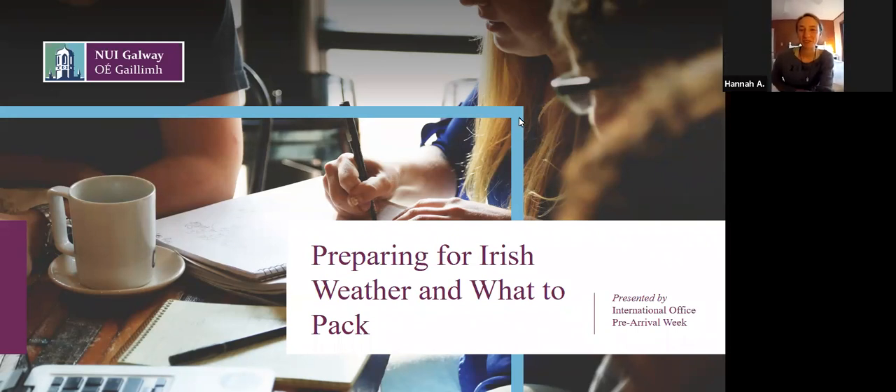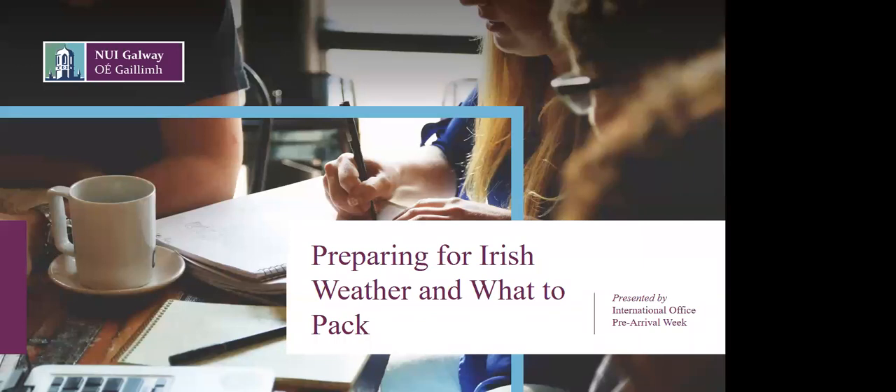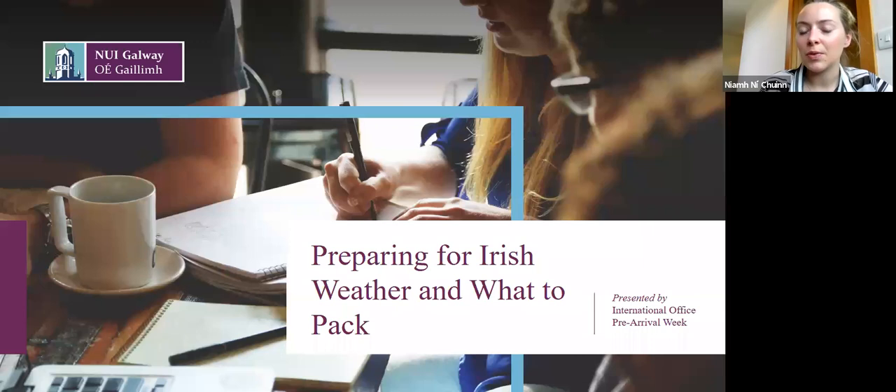Hi everyone. My name is Hannah. I'm originally from the US, but I've been studying in Galway for three years now. I do biomedical engineering and I'm working on my PhD. So just to give you a run through of how today's going to work: I'm going to give a very brief presentation on weather and what to pack in Ireland, followed by Hannah sharing some of her insights as an actual international student and how she dealt with the change in weather.